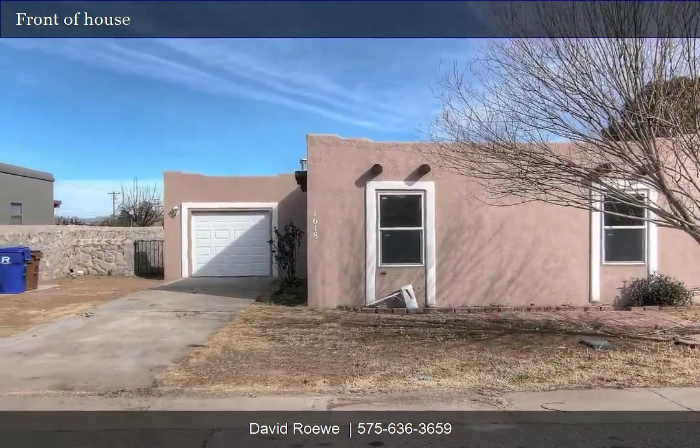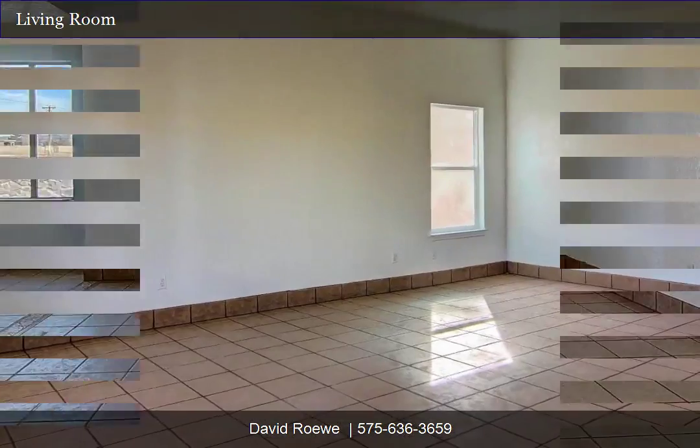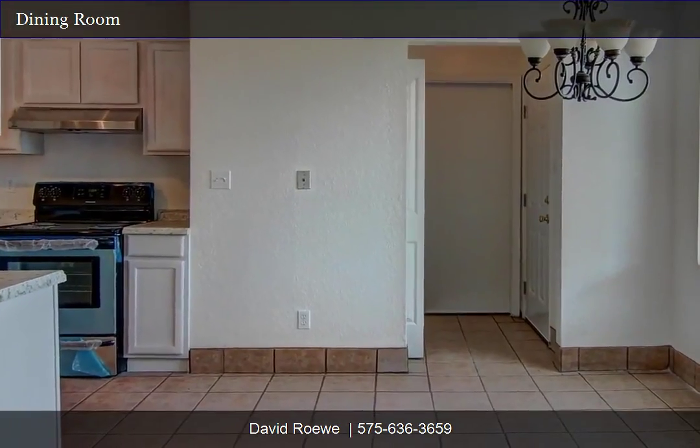Home is move-in ready with many new upgrades that include new windows, appliances, cabinets, carpet, paint, water heater, furnace, toilets, and new elastomeric roof coating.